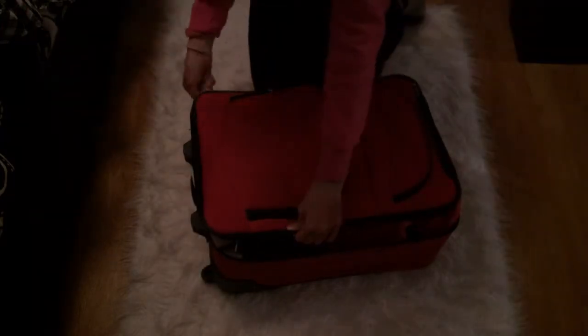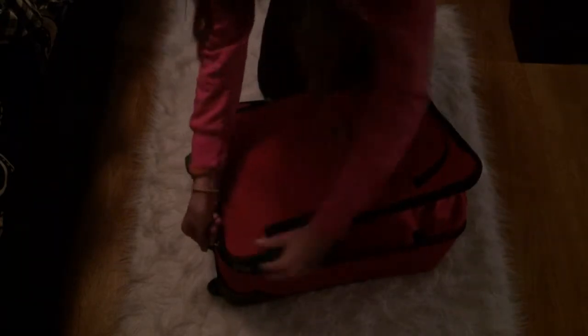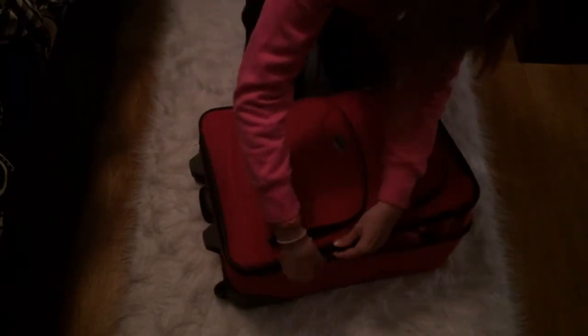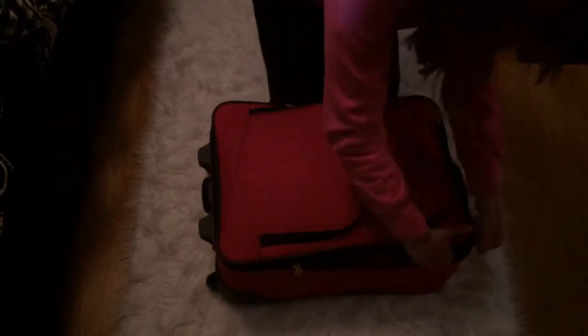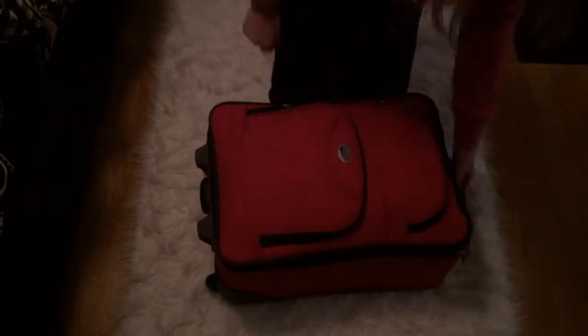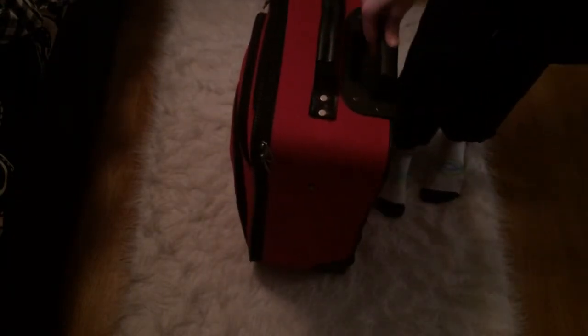I just zip up the suitcase and there you go. I really hope you guys enjoyed this video, and I'll see you in my next one. Bye guys!